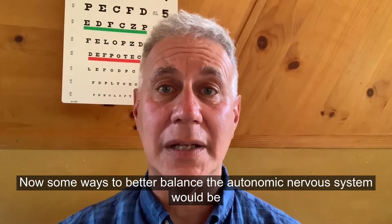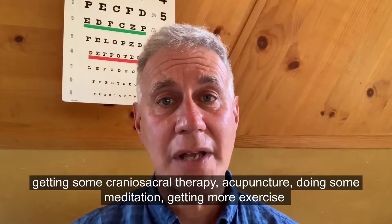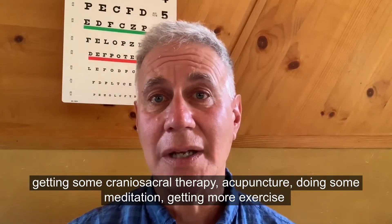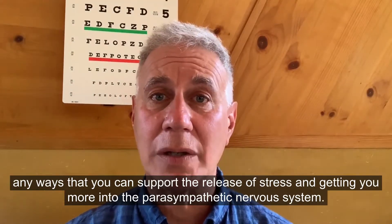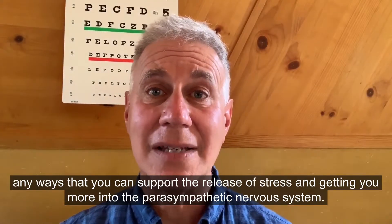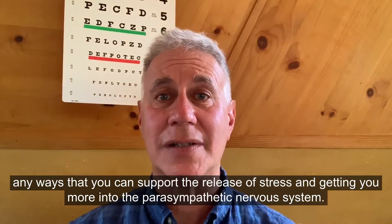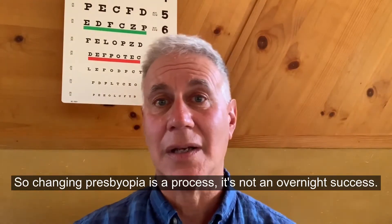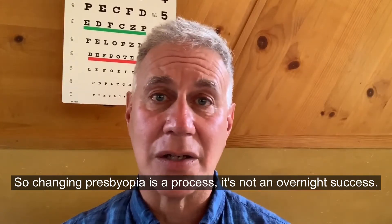Some ways to better balance the autonomic nervous system would be getting some craniosacral therapy, acupuncture, doing some meditation, and getting more exercise — any ways that you can support the release of stress and get more into the parasympathetic nervous system. This can actually improve your ability to absorb the light.